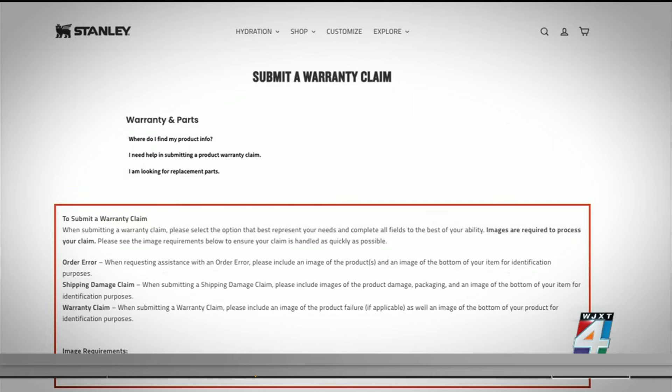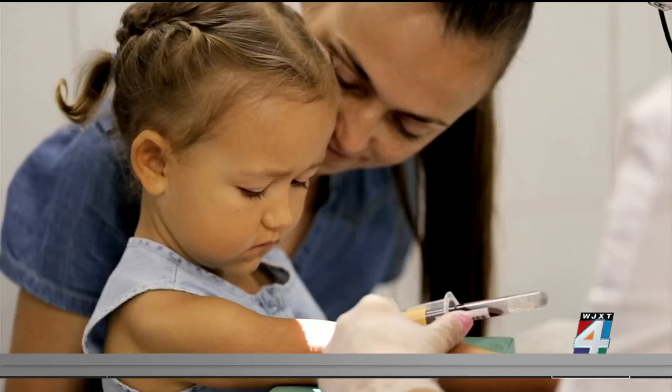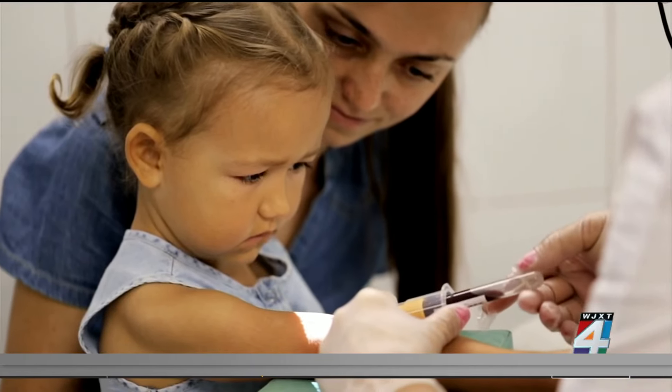The company does offer a lifetime warranty. If you're worried that your child might have been exposed to lead, talk to your doctor about a blood lead test.